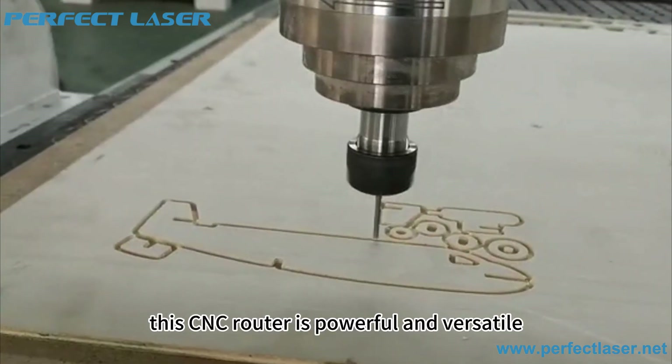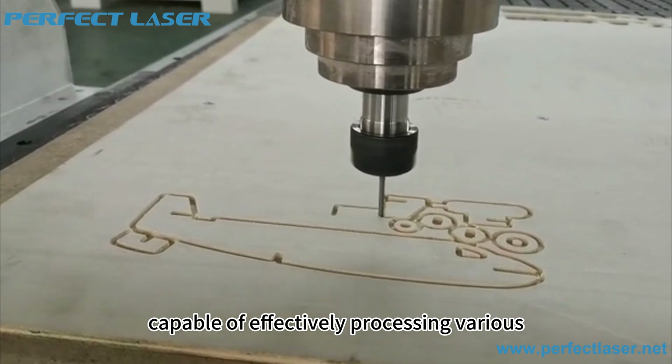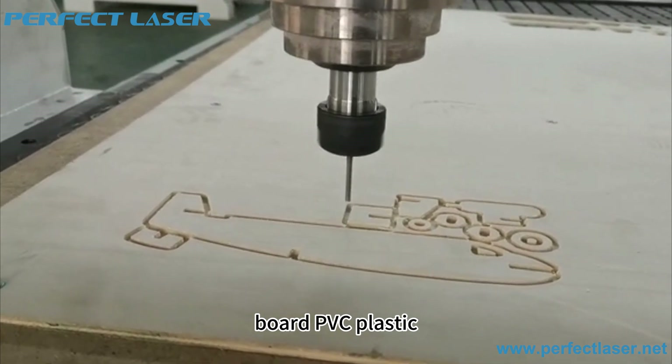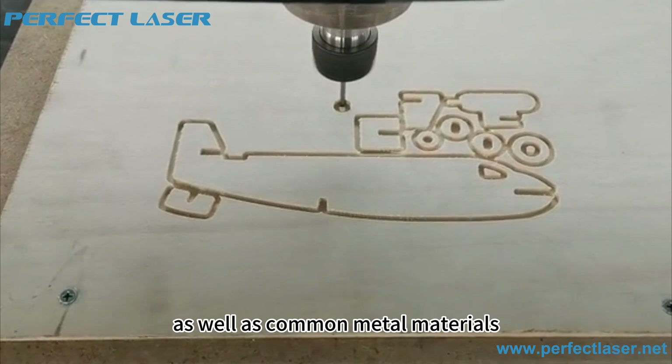This CNC router is powerful and versatile, capable of effectively processing various non-metallic materials including wood, fiberboard, density board, PVC plastic, organic glass, and acrylic, as well as common metal materials.